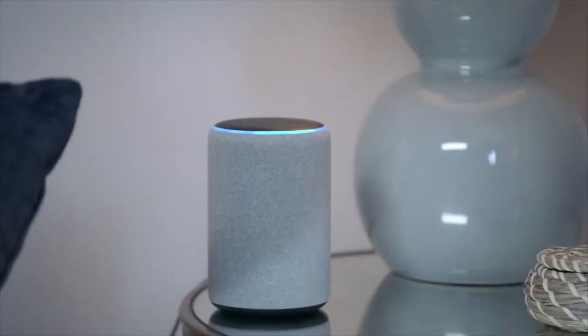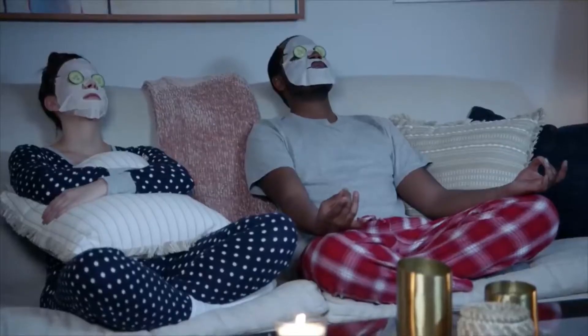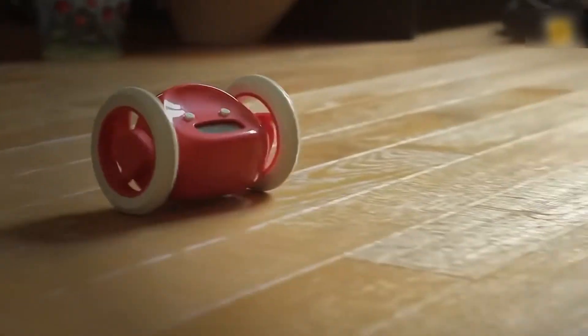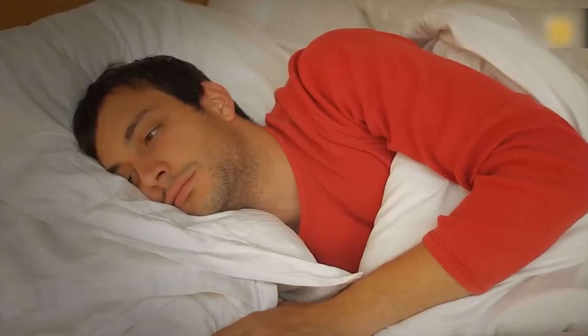Alexa, set a timer to wake us up in 30 minutes. 30 minutes, starting now. What's happening guys, and welcome back to another video on our channel.